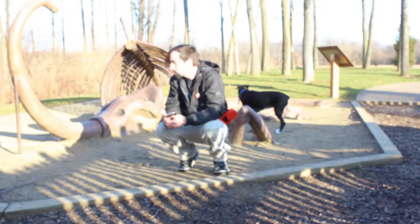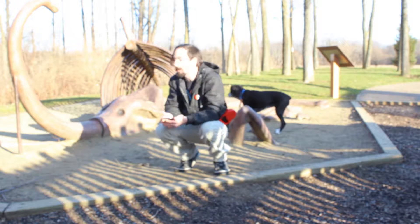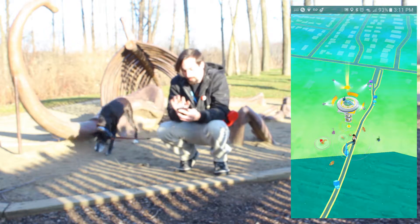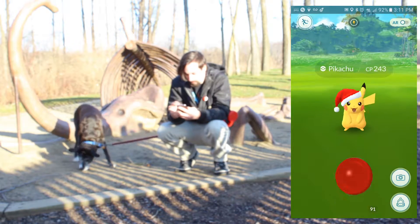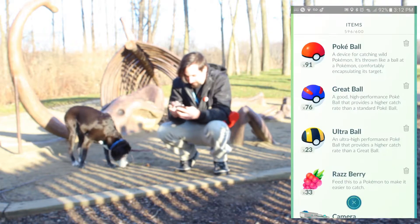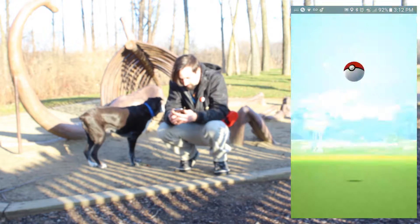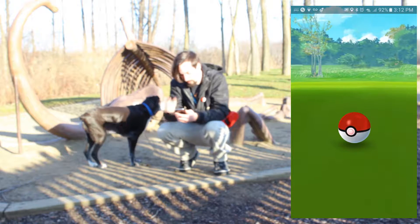We've made it to this cool little dinosaur exhibit — dinosaur bone exhibit. It's like a woolly mammoth here. We actually got a Santa Pikachu that popped up, so we're going to click that and catch it real quick. 243 CP — not too bad. Actually, that's pretty bad. Let's not lie — 243 is a pretty low CP.